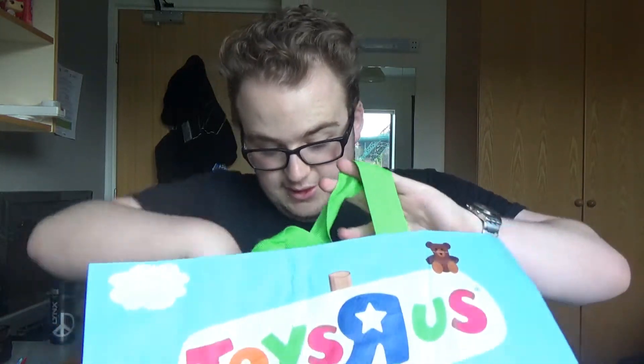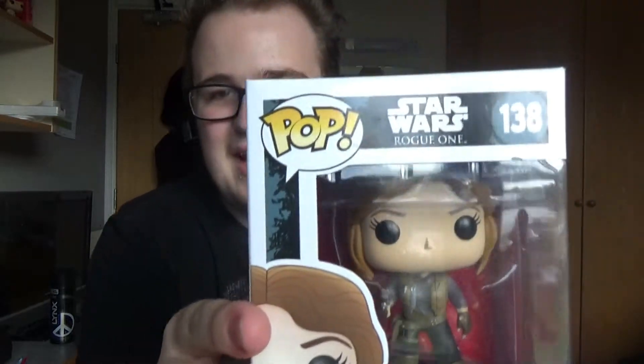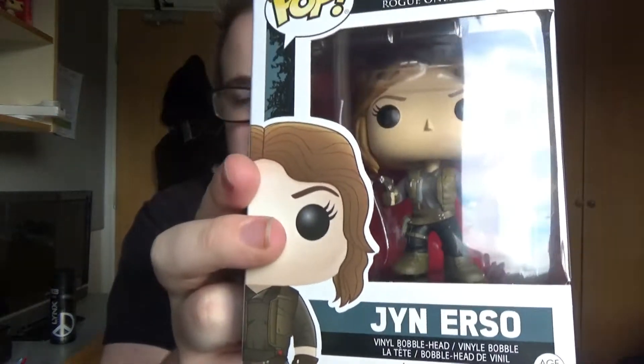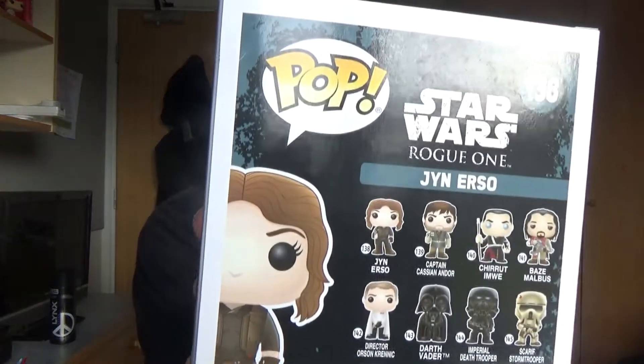I also bought a bunch of pop vinyls. I'll start once again with Jyn Erso — again, this is the Sergeant version, like the diecast figure. There is a TIE Fighter pilot version available as well, and that's in a pack at the Disney Store.